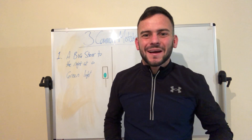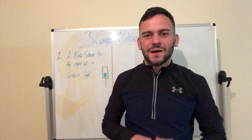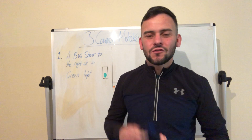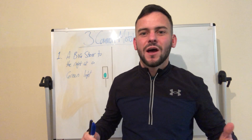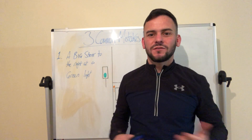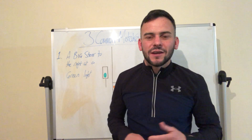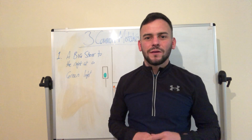How are you doing everyone and welcome back to the learner driver classroom. My name is Anthony and today we're going to be talking about the three most common mistakes I see people make with the steering wheel.